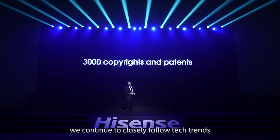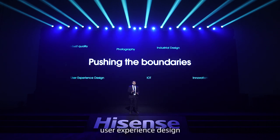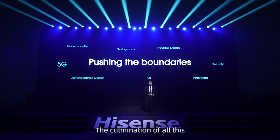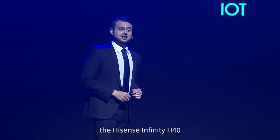Today, we continue to closely follow tech trends with a focus on innovative industrial design, user experience design, phone photography, security, IoT, and, of course, 5G. The culmination of all this brings us to our prized 2020 flagship smartphone, the Hisense Infinity H40.